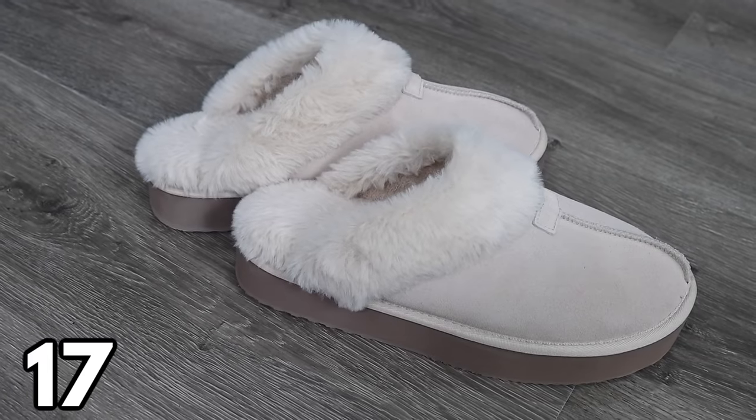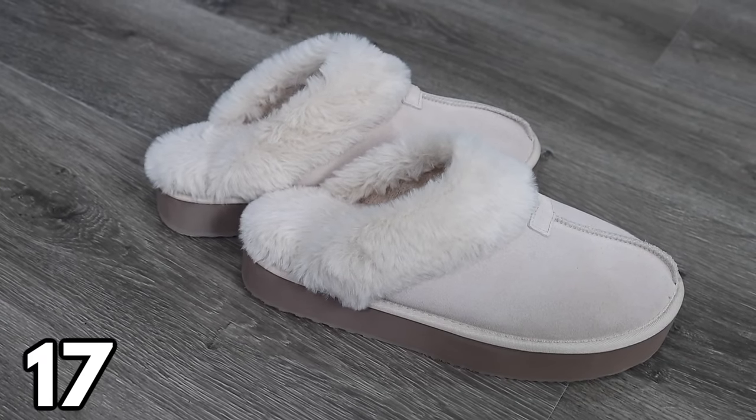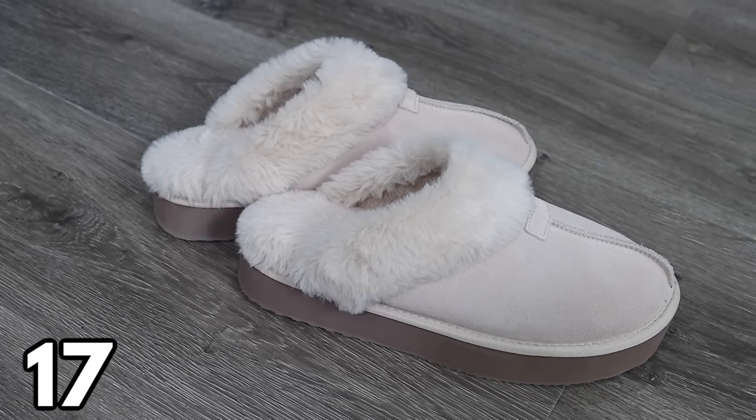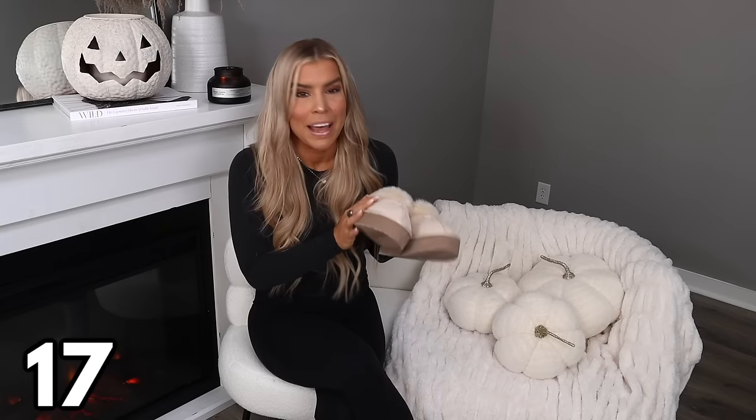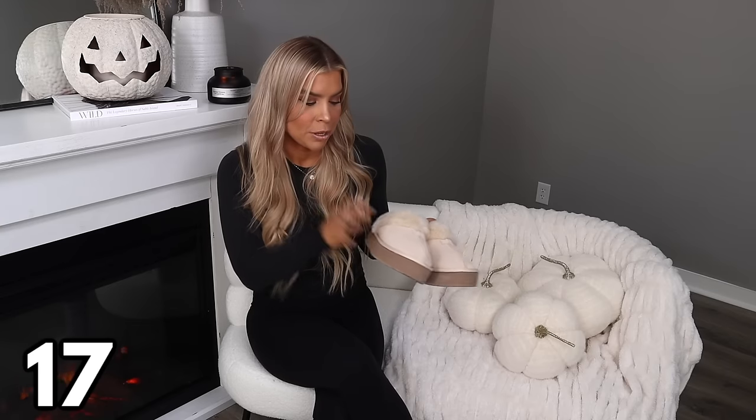Next is another UGG lookalike item — these platform slippers, which have been selling like hotcakes. They are so popular and are $18.98, coming in a couple of different colors. This is the oatmeal color and they are lined on the inside, very soft so they feel good against your feet. If your size is available, I would go ahead and grab them because they keep going in and out of stock.